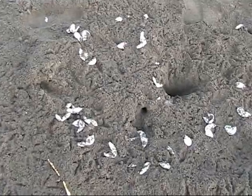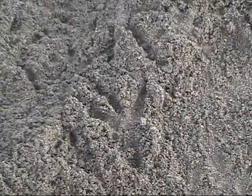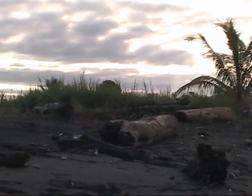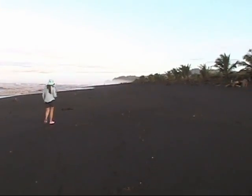This particular nest had been attacked by natural predators before the eggs could be removed. This area of Hermosa Beach is so beautiful, natural, wild, undeveloped.